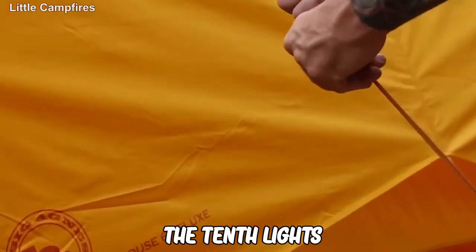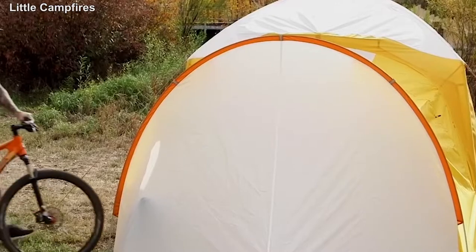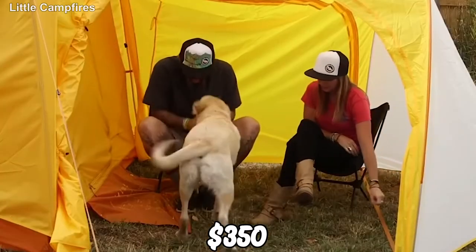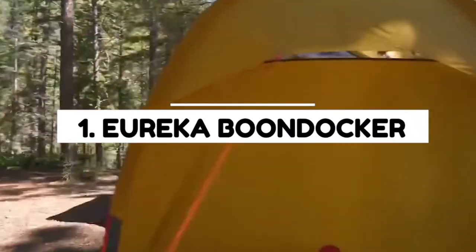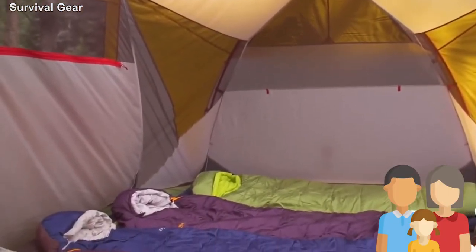The best things about this tent are the accessories that come with it: tent lights, gear lofts, and tent floor protectors. The four-person tent without accessories will cost you about $350.